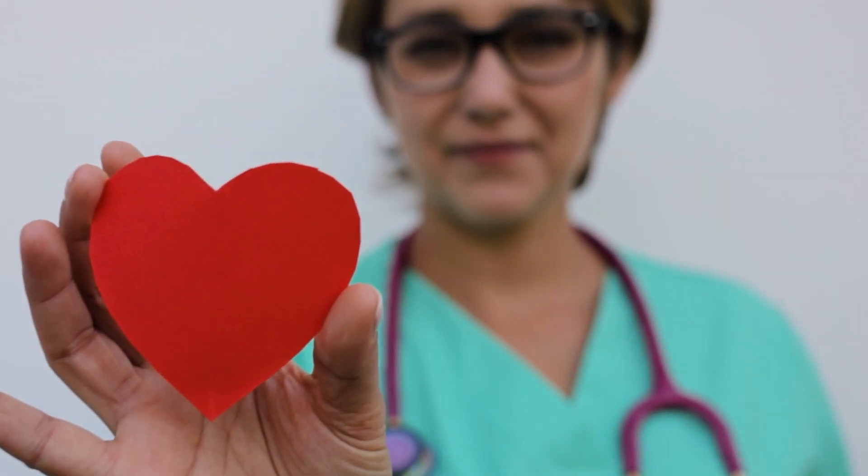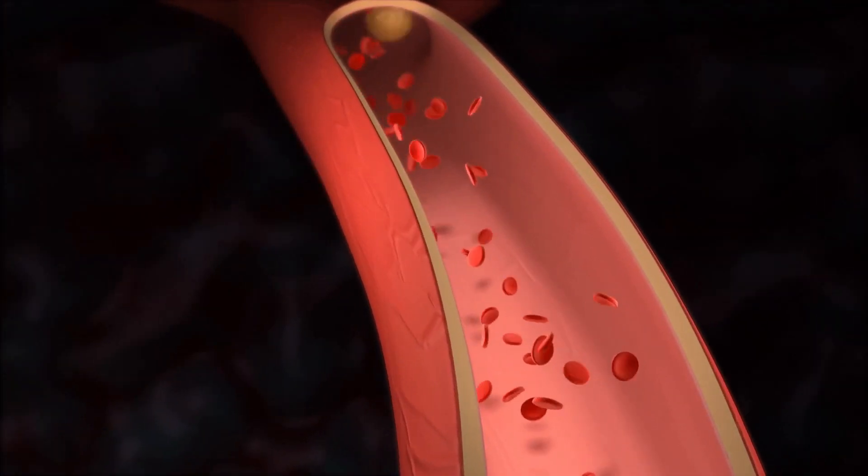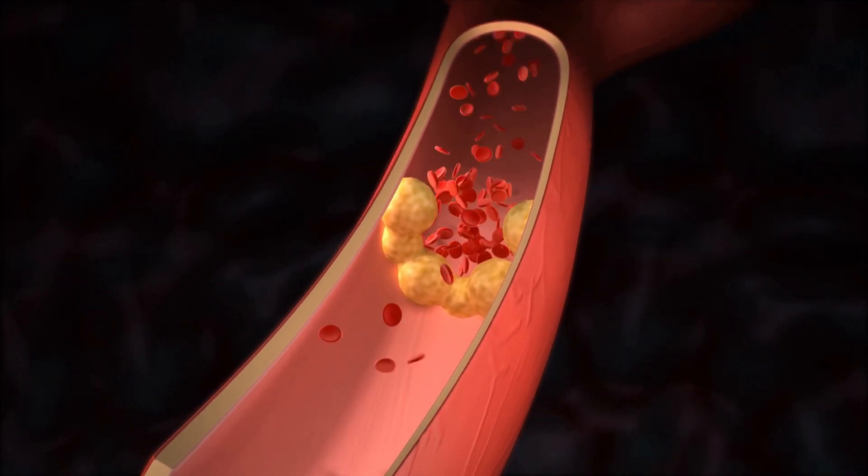Fifth, heart health. Protect your heart. With antioxidant properties and substances that thin the blood, the bay leaf helps to improve circulation and cardiovascular health.